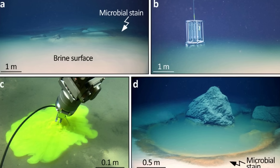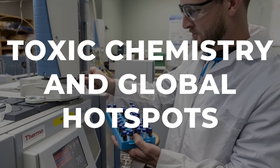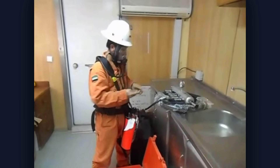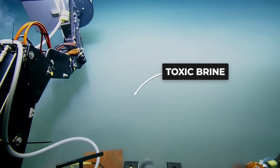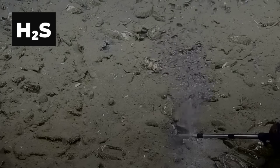And the chemistry gets worse. Many of these waterfalls are laced with hydrogen sulfide — the gas that smells like rotten eggs and blocks cellular respiration. It prevents cells from using oxygen even when oxygen is present. In humans, it is an industrial poison. Down here, it seeps out of the seafloor with the brine, turning these pools into chemical kill zones. Add methane and ammonia in some locations and the boundary becomes both suffocating and toxic.